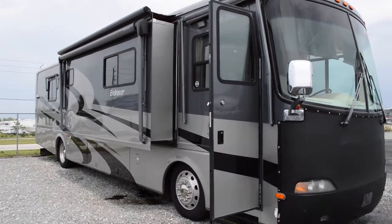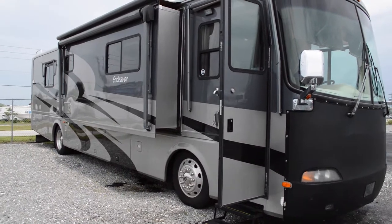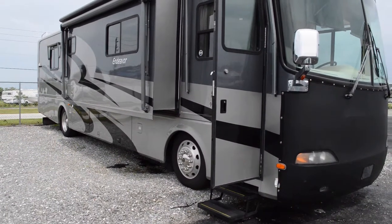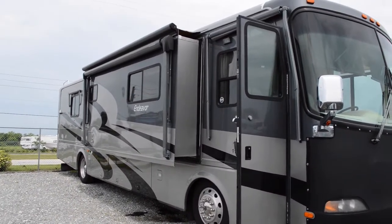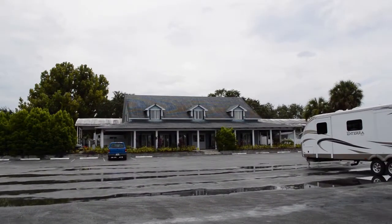Hey guys, this is Brandon from Florida Outdoors RV Country here in Okeechobee, Florida. I'm here to show you this Holiday Rambler Endeavor. It is a diesel — nice and big and beautiful. We are here at our Okeechobee location.